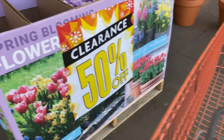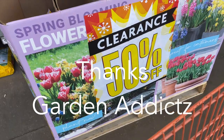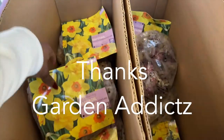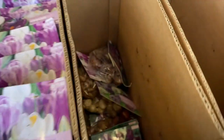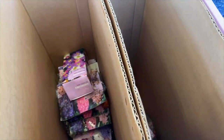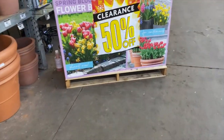Hey guys, so I am at Home Depot and it is 50% off. That was pretty. Let's see what they have here.